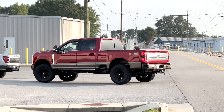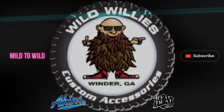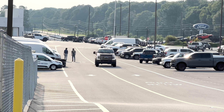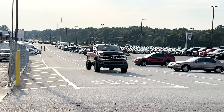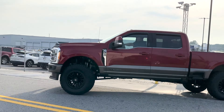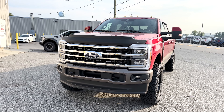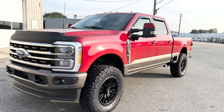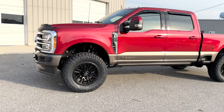King Ranch Covert two-tone in all its glory. First 2023 F-250 King Ranch Covert Edition — three-inch BDS lift on 37s, rapid red over gold. Chris just finished up the alignment on our first 2023 Akins Ford F-350 King Ranch Covert Edition, rapid red over gold. Loving the two-tone combo, loving the Covert three-inch BDS lifted on 37s.